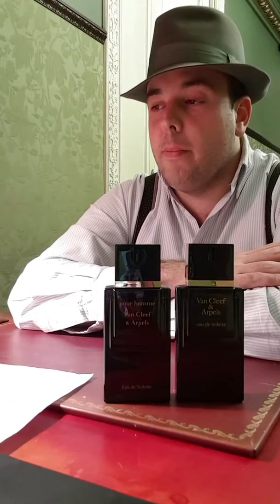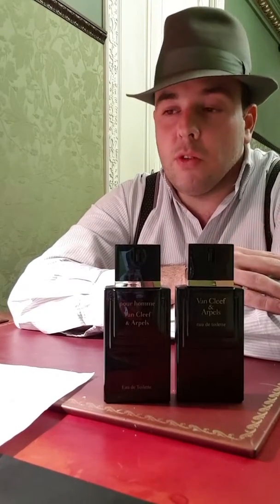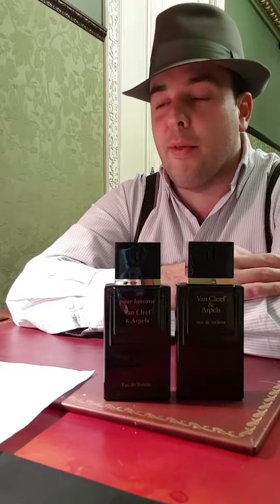The heart notes are jasmine, patchouli, carnation, vetiver, and cedarwood. It's a very flowery, beautiful, and slightly spicy middle. All those notes are very nicely combined — it's really quite beautiful.